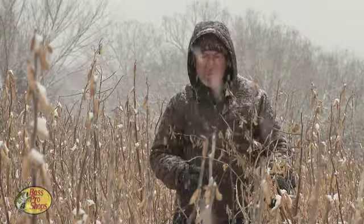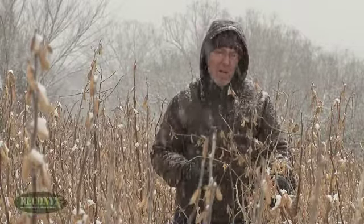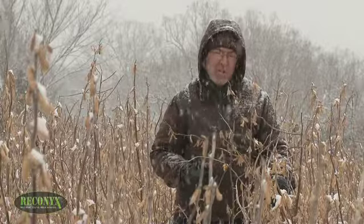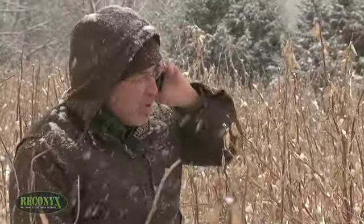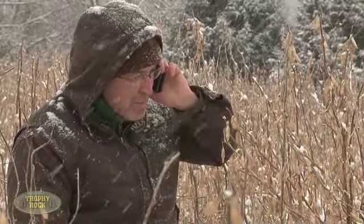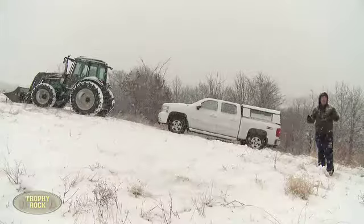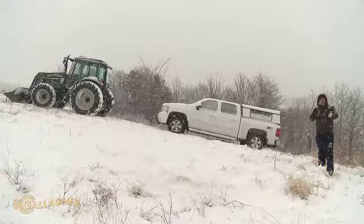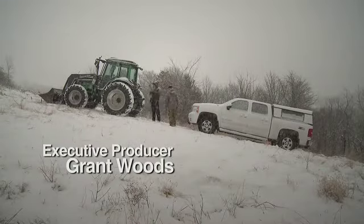I hope we're sharing some valuable information that you can use to interact with wildlife where you hunt. I hope you share our site with your friends if you think it's good information. Thanks for watching GrowingDeer.tv. Tracy told me, whatever you do, don't get stuck out there today — so don't let her watch this episode. We'll see you next time.